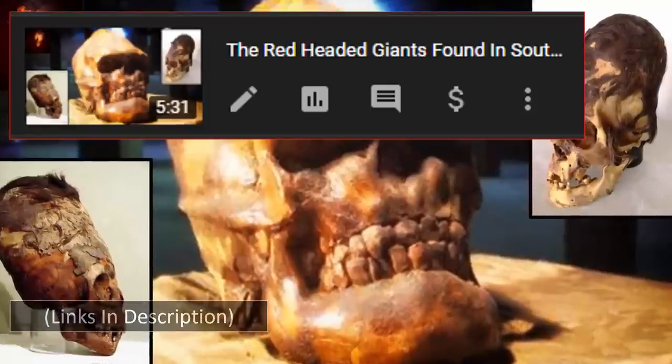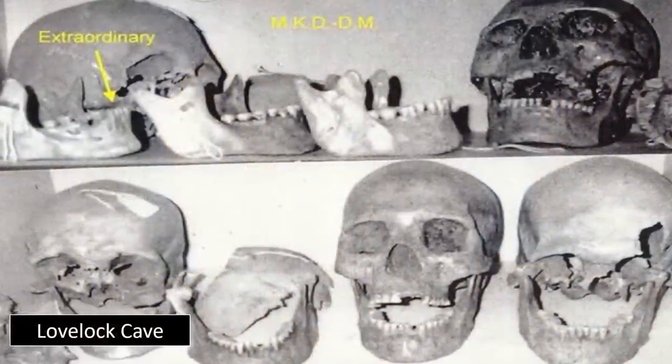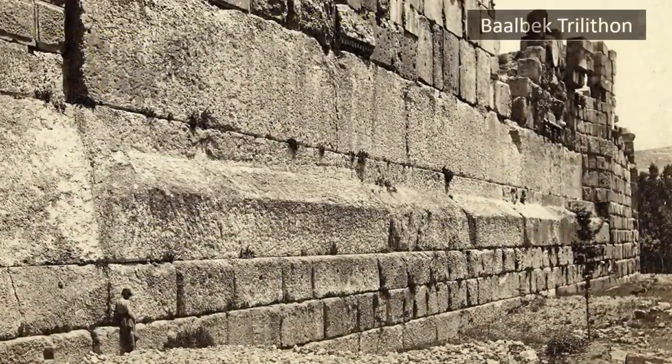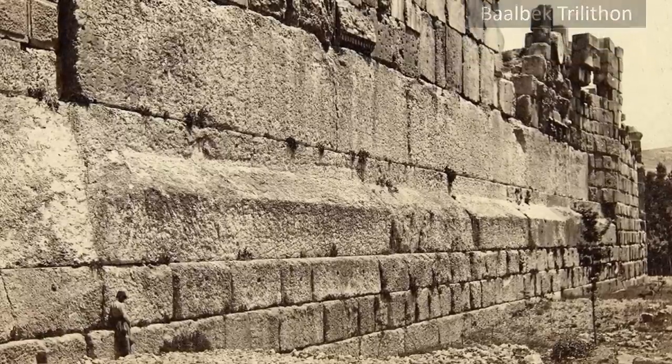Thus, one wonders — could this be a true depiction of not only the builders of the Nubian pyramids, but possibly Giza's Great Pyramids and the many other either publicly studied or covered up structures found around the world? It is a possibility which we find incredibly compelling.